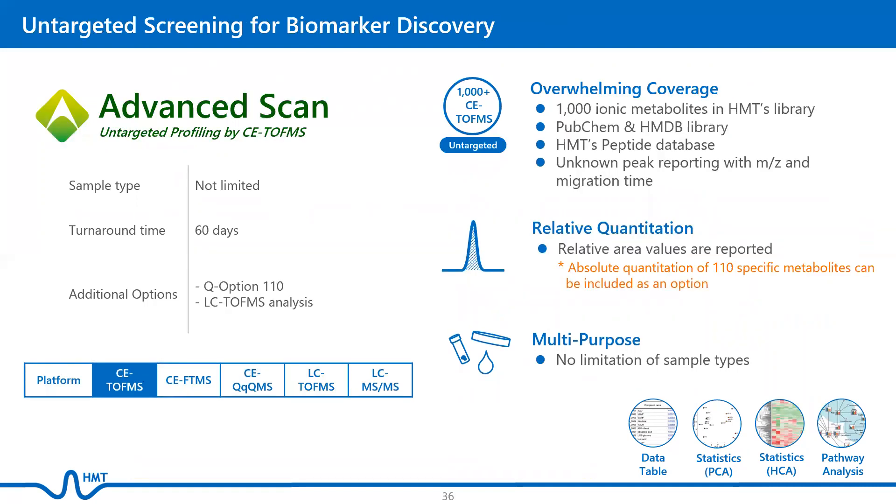Advanced Scan features untargeted profiling by CE-TOF-MS, and it is useful for those who would like to profile unknown compounds. It has an overwhelming coverage that includes metabolites in HMT's library, PubChem and HMDB library, HMT's peptide database, and unknown peak reporting. Relative area values are reported, but absolute quantification of 110 specific metabolites can be included as an option. There is no limitation of sample types for Advanced Scan.